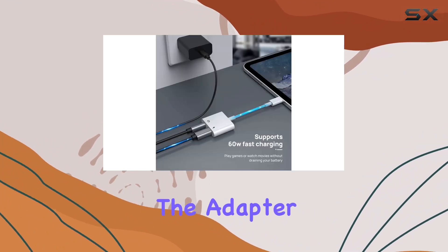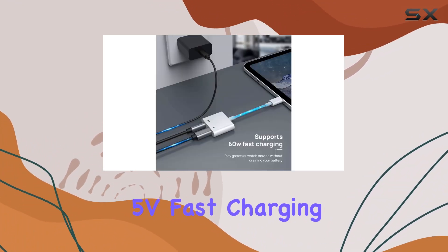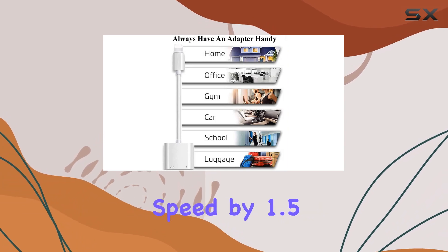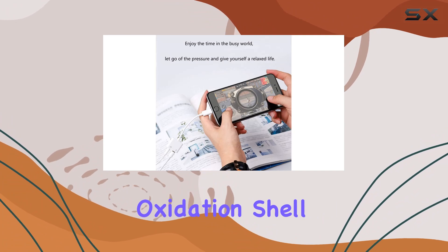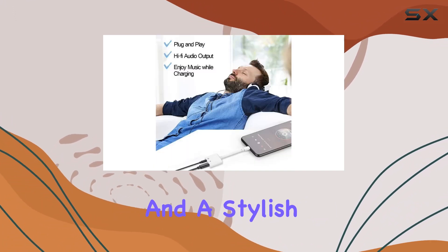It's also worth mentioning that the adapter supports PD 5V fast charging, claiming to increase charging speed by 1.5 times. I appreciate the quality build with an aluminum alloy oxidation shell, providing durability and a stylish finish.